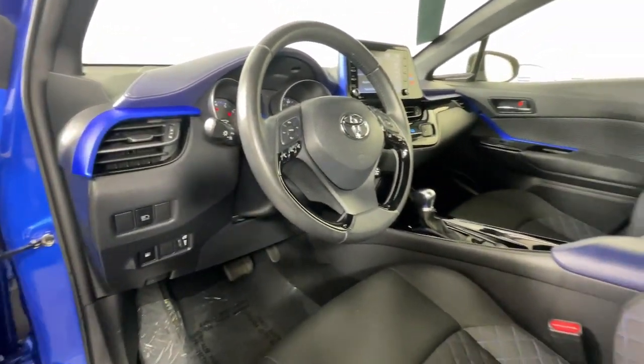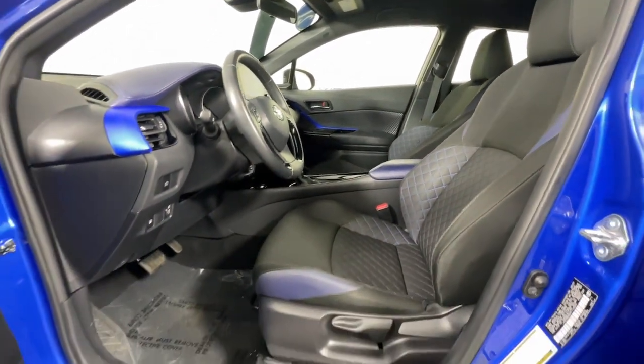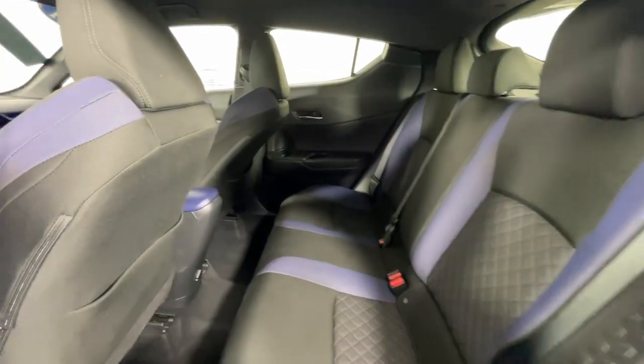Feel the energy that comes from driving outside the box. This boldly styled C-HR is waiting for you. Our knowledgeable staff can't wait to put you behind the wheel and give you an excellent test drive experience.